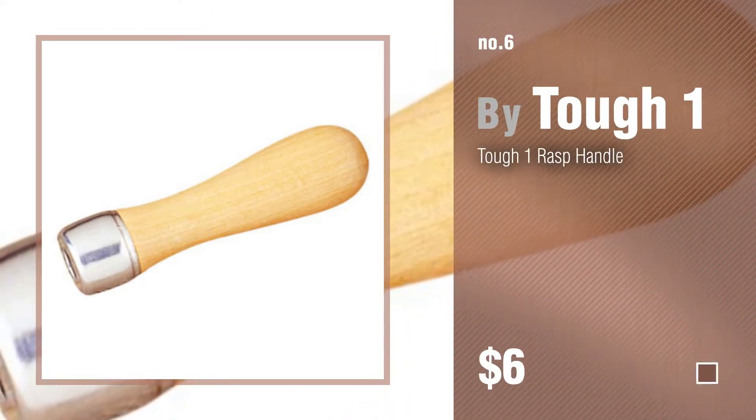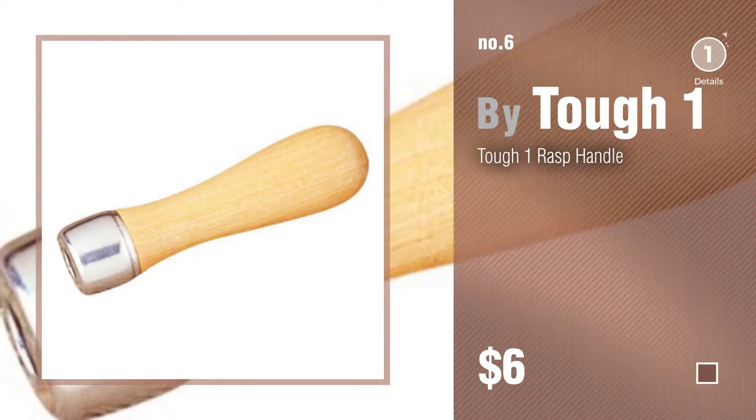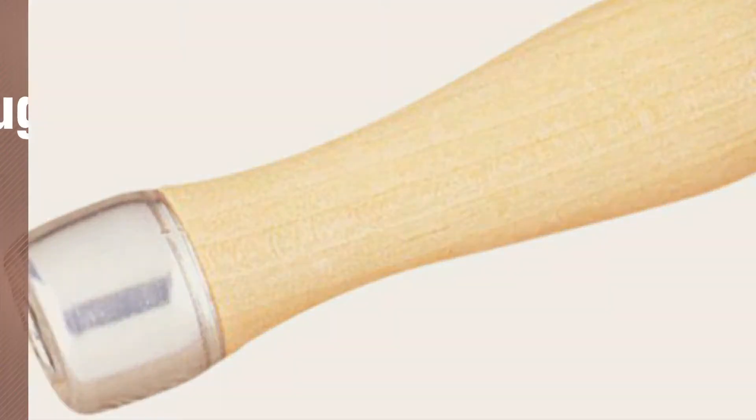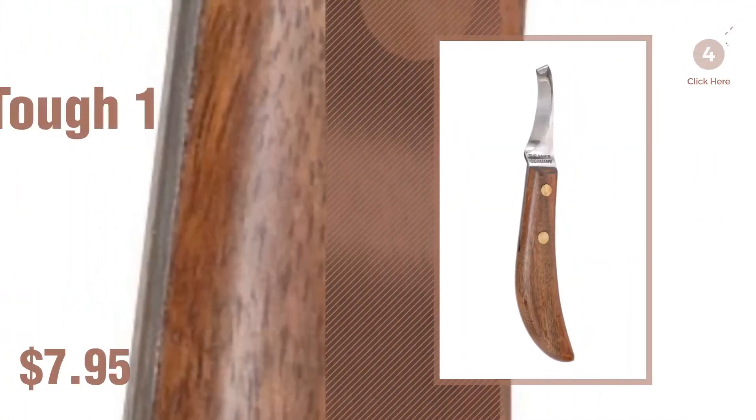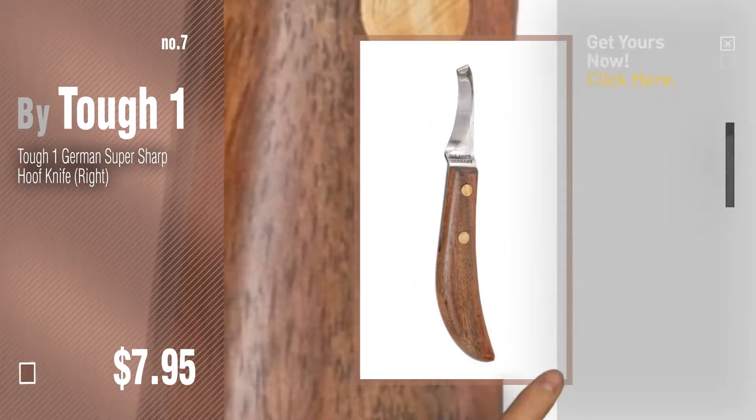Number six by Tough One. Number seven. Click the description below to find more amazing products and gift ideas.